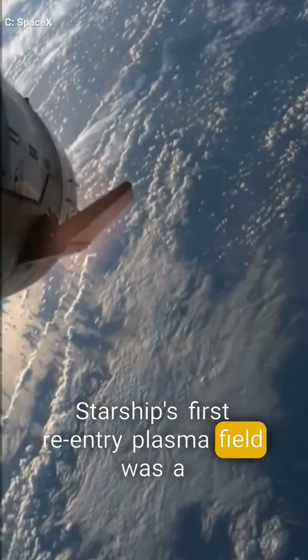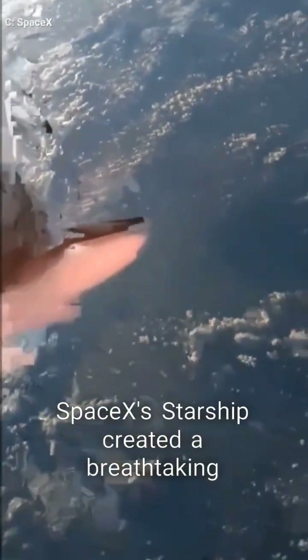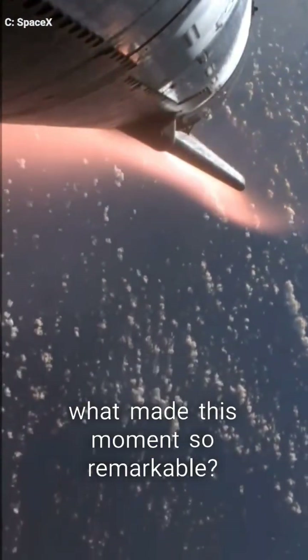Starship's first re-entry plasma field was a mesmerizing spectacle. During its first full re-entry test, SpaceX's Starship created a breathtaking plasma field as it plunged back into Earth's atmosphere at around 8 kilometers per second. But what made this moment so remarkable?